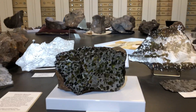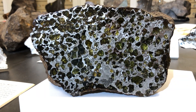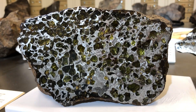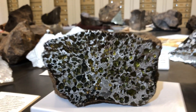By studying stony-iron meteorites we can also learn about early stages of differentiation and collisions between asteroids, because these may represent the core-mantle boundary of early asteroids. The shiny material is the iron-nickel metal and the greenish rocky material is actually olivine, an iron-magnesium silicate.